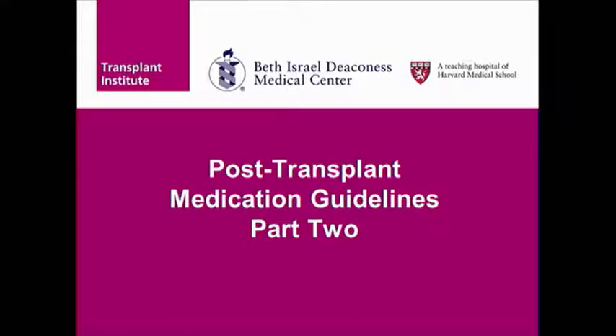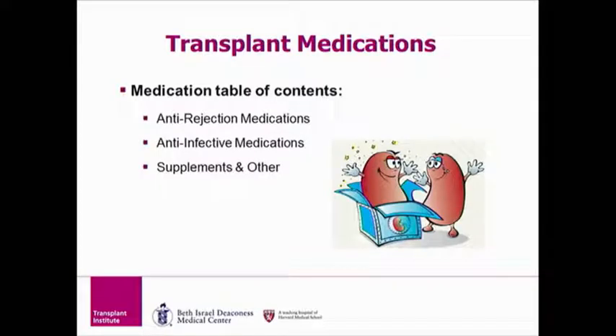Welcome to Part 2 of the Transplant Medication Educational DVD. This part will cover transplant medications and will focus on the medications we will use to keep your new organ healthy. This class of medications is referred to as anti-rejection medications. The remaining two parts, including the anti-infective medications and supplements, will be reviewed in detail in Parts 3 and 4.